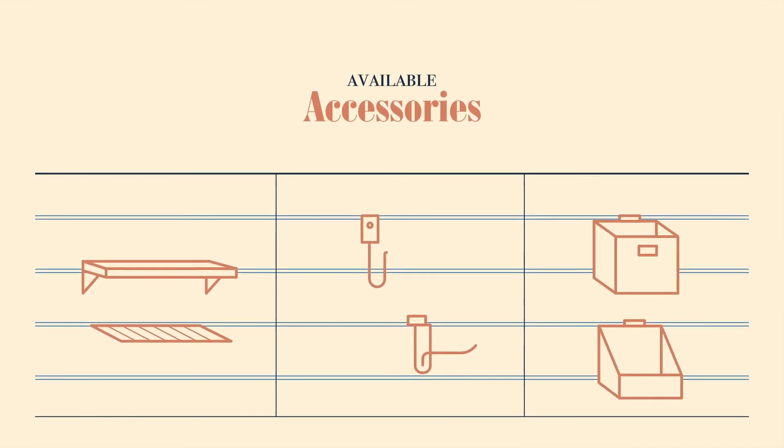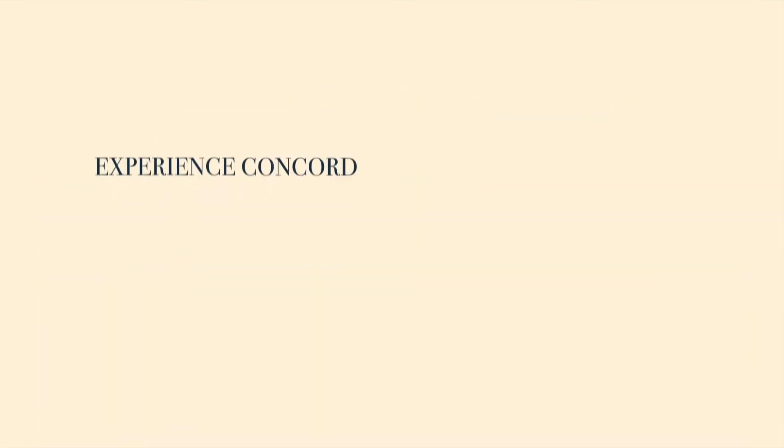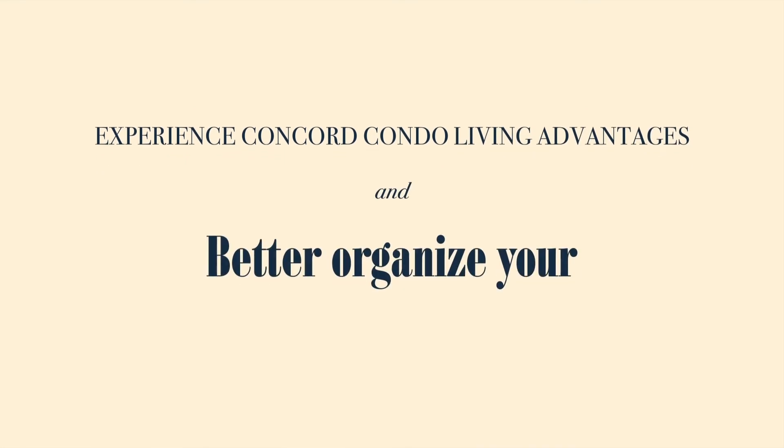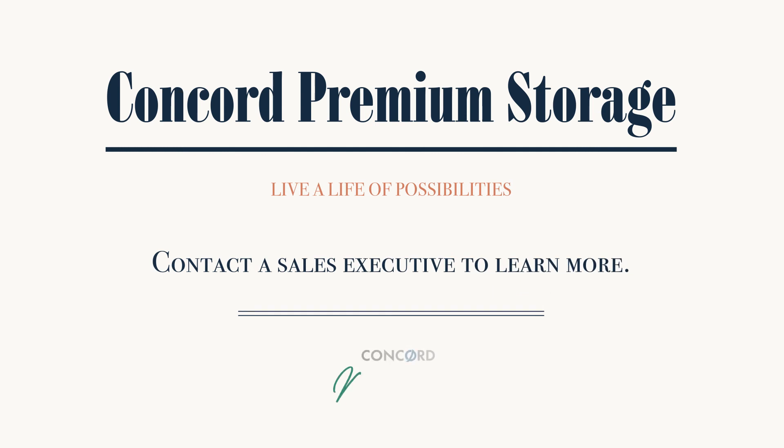Select from a wide range of available accessories — from racks, hooks, and baskets — to maximize your storage wall space. Experience Concord Condo living advantages and better organize your space and life. Contact a sales executive to learn more.